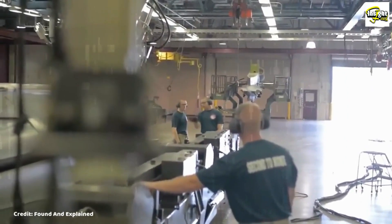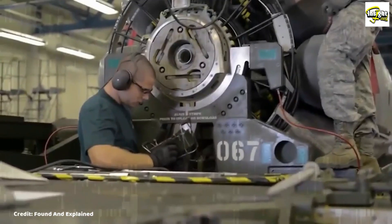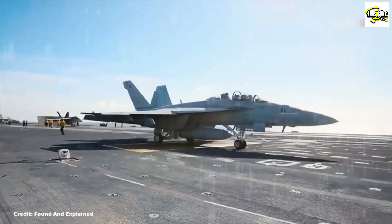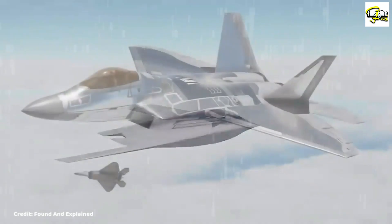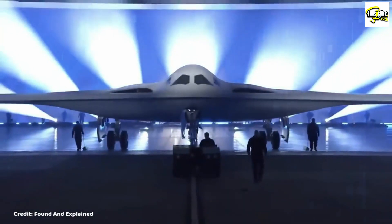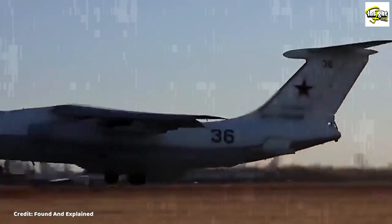Overall, the B-21 Raider is a formidable weapon in the U.S. military's arsenal, and it is sure to play a vital role in defending U.S. interests for years to come. Its advanced technology and stealth capabilities make it a valuable asset for both military and intelligence operations, and it will be an essential part of the U.S. military's ability to project power and protect its interests around the world.